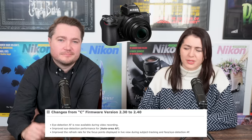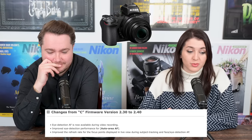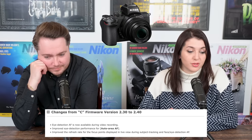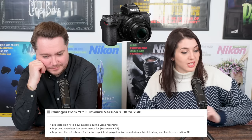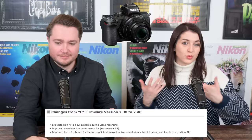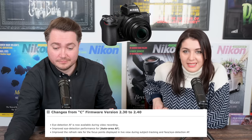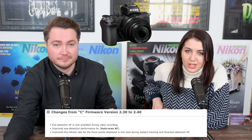And then Z50 — came late after all the lenses and Z850 — but they've added quite a few things and autofocus is one of them. It's now the Z50's time to shine. They've added eye detection autofocus, which is now available during video recording — super useful. Improved eye detection performance for auto area autofocus, and they've improved the refresh rate of the focus points displayed in live view during subject tracking and face/eye detection AF. If you have a Z50 and you want those autofocus upgrades, which make it kind of Z30/ZFC-esque in its video capabilities, go over to the link in the description box.